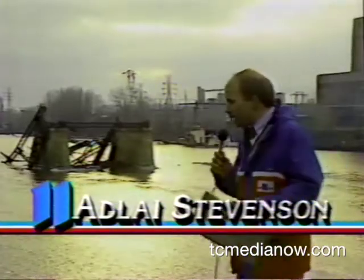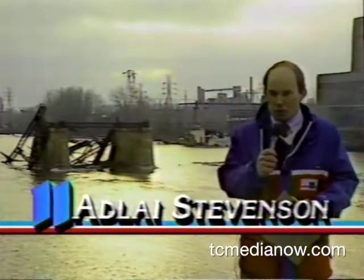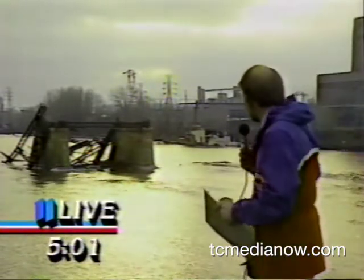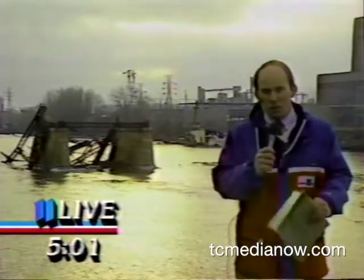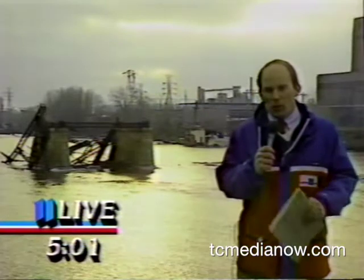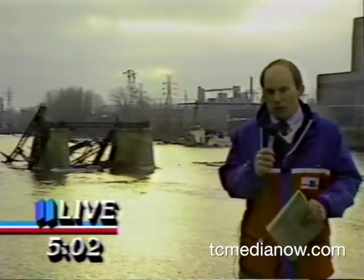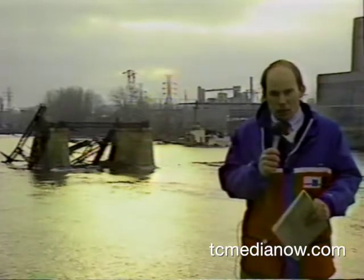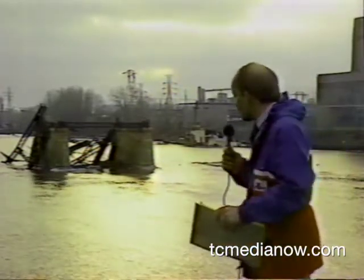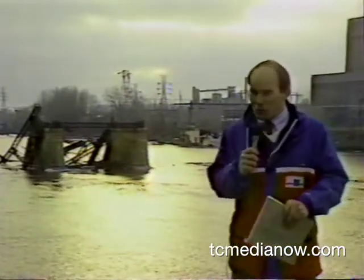Thank you, Kevin. Behind me you can see what is left of the High Bridge — thousands of tons of twisted steel, most of it scrap iron now. Really kind of a pretty sight with the sun setting in the background. A lot of it you can't see because it's at the bottom of the Mississippi River. We did have a wait this afternoon — scheduled to go off at noon, it went off at about four o'clock, about a four-hour delay — but it was worth the wait. I was standing right here about 500 feet away.